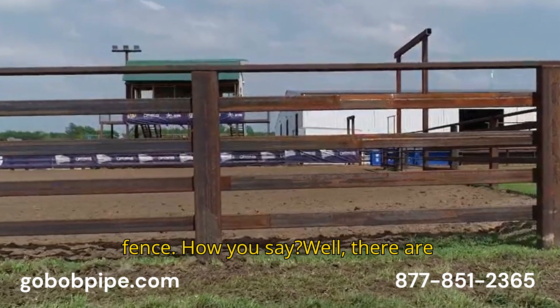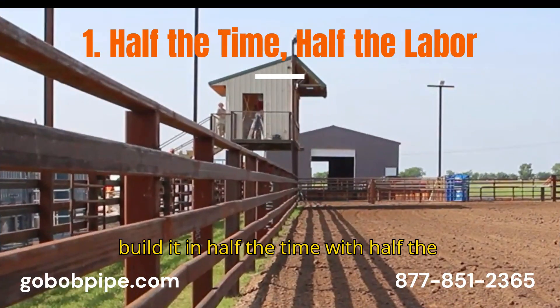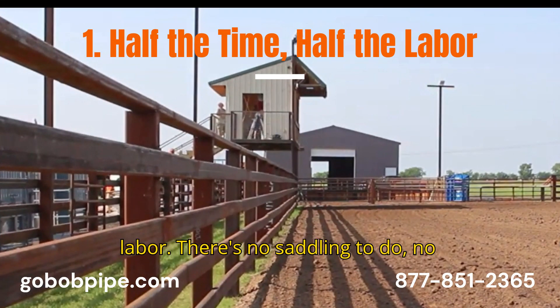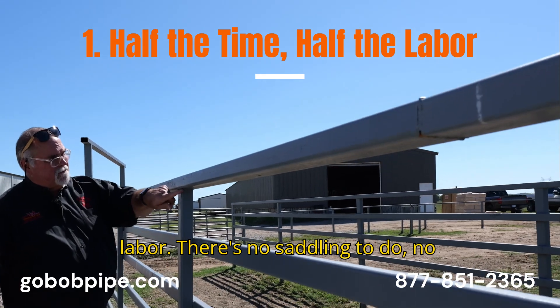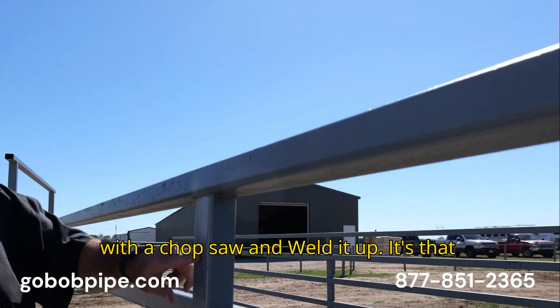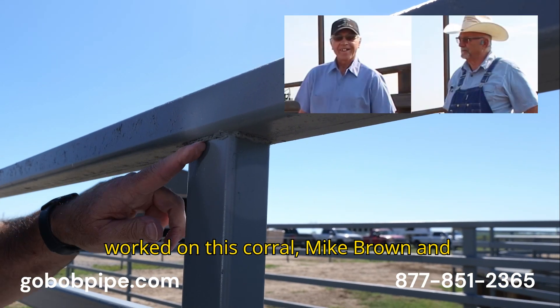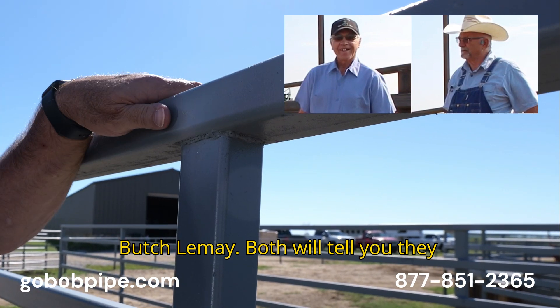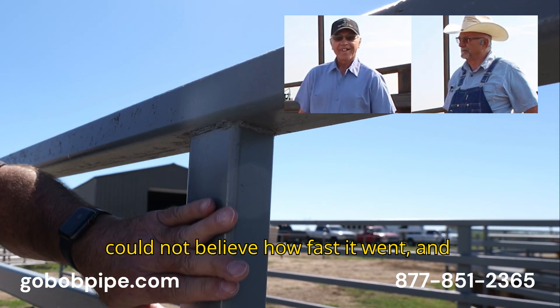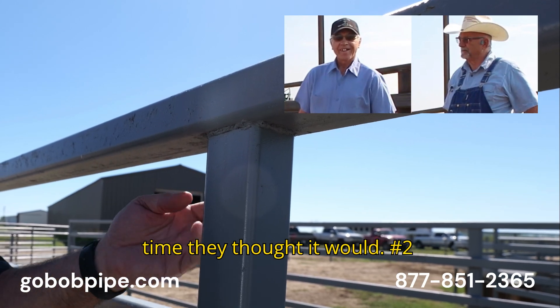How you say? Well, there are four big reasons. Number one: build it in half the time with half the labor. There's no saddling to do, no torch work to do. Just make your cuts with a chop saw and weld it up. It's that simple. There were two contractors that worked on this corral, Mike Brown and Butch LeMay. Both will tell you they could not believe how fast it went, and both will tell you it took about half the time they thought it would.